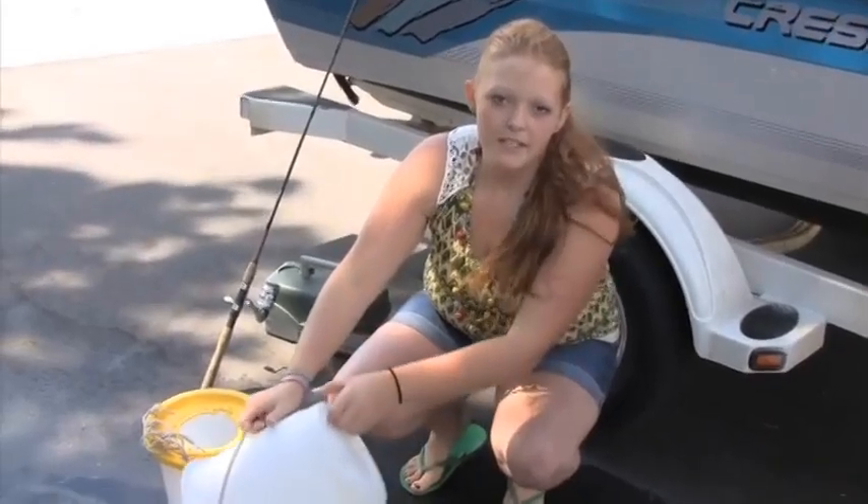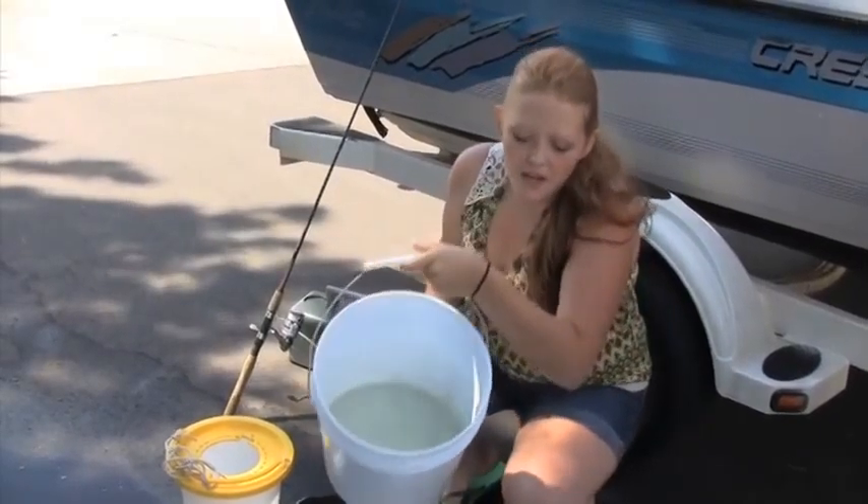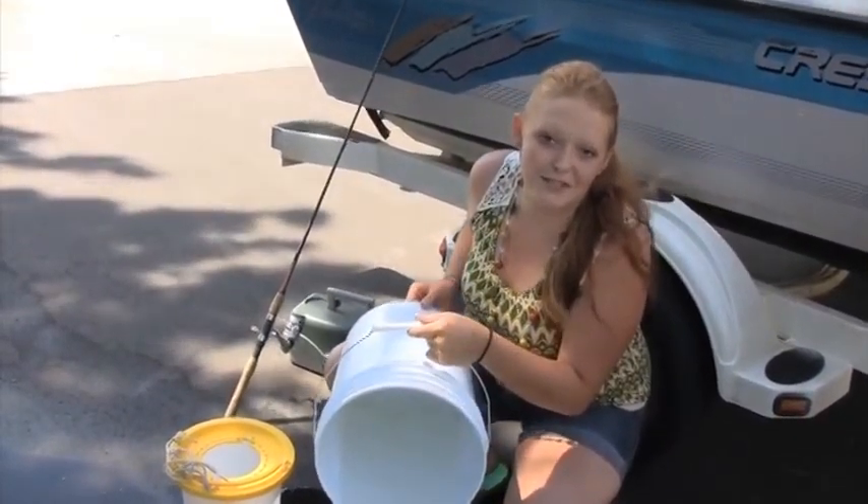Make sure to empty your bait buckets and drain your live wells before you leave the water access. If you bring non-contaminated water with you, you can use your minnows again for the next fishing trip.